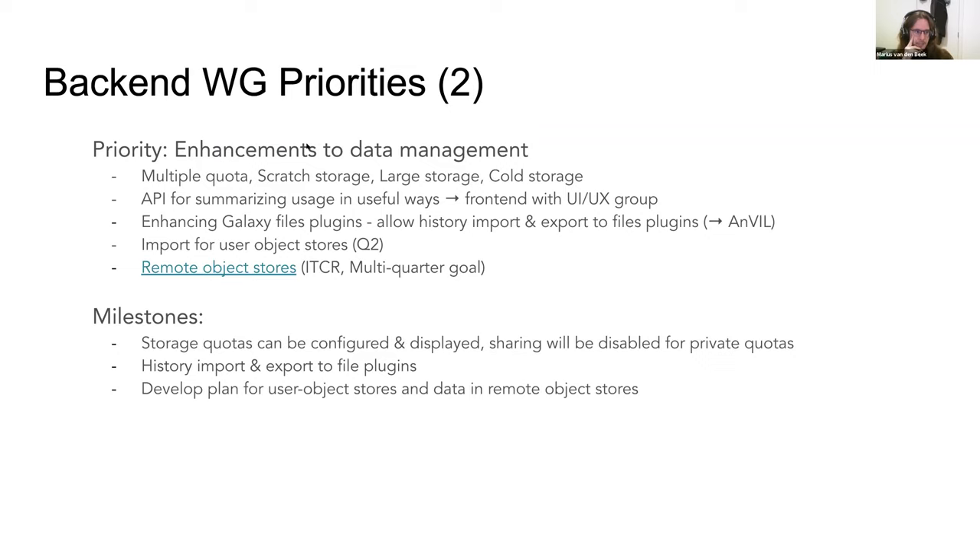The second big priority is enhancements to how Galaxy manages data, including multiple quotas. If storage comes from multiple places, you need to track how much space can be used and where jobs can go. The kinds of storage being considered are mostly scratch storage and tape storage. An API will be built to summarize usage, with the UI/UX group collaborating for a visual representation.